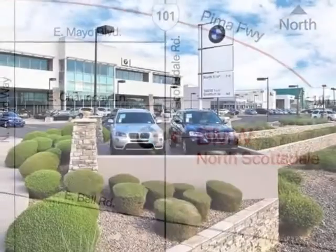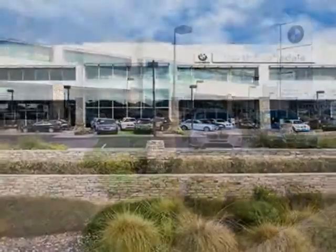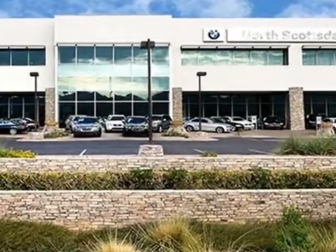This X3 boasts a 3.0-liter engine and has an 8-speed step-tronic transmission. Additional options for this vehicle include the wheels,